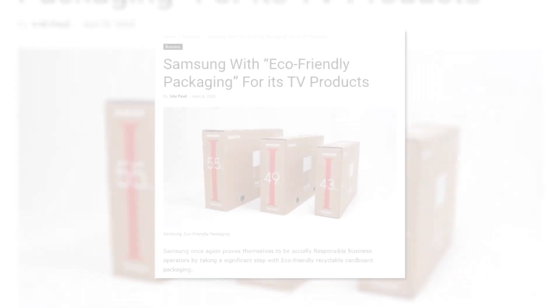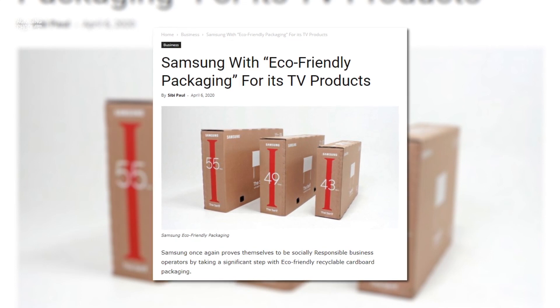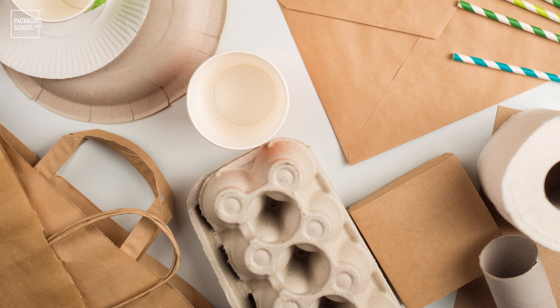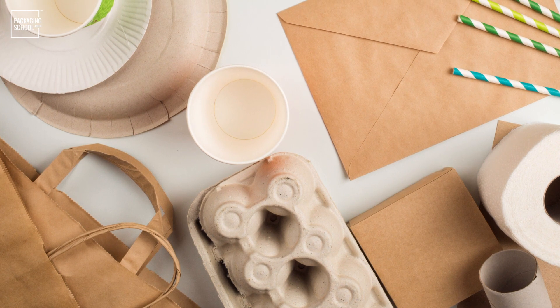I came across an article talking about how Samsung is introducing some new eco-friendly packaging for some of their TV products, with a focus on reusability in some pretty neat and artistic ways. And that got me thinking that we could all be taking steps like this with our everyday packaging materials just laying around the house. Here's a few ideas.